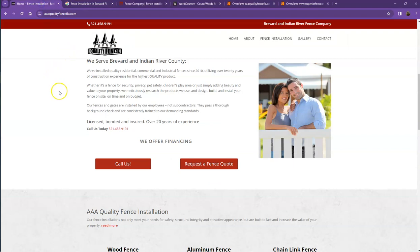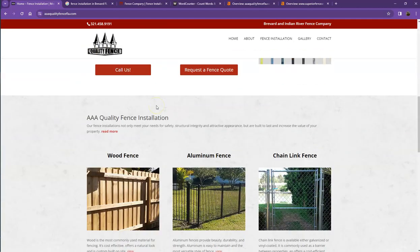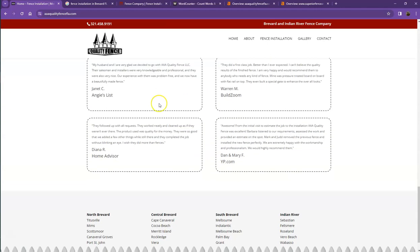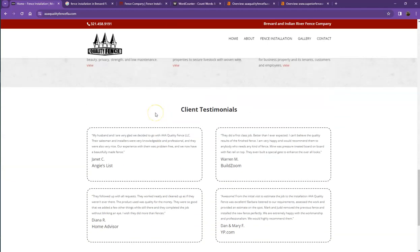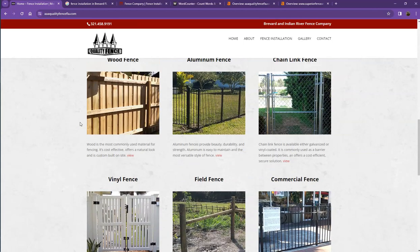So first we'll start off with your website. You actually have a pretty good-looking website — you have your logo at the top, you have good photos, a nice layout, a good amount of content, and you also have your client testimonials, which is actually needed for a website.